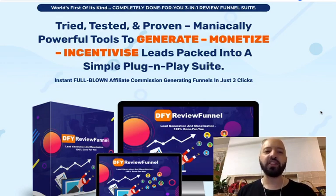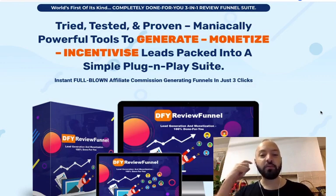The brand promise is that it's a world's first of its kind — a completely new original tool which contains a completely done-for-you three-in-one review funnel suite. It's tried, tested and proven — manically powerful tools to generate, monetize, and incentivize leads, packed into a simple plug-and-play suite delivering instant full-blown affiliate commission-generating funnels in three clicks.